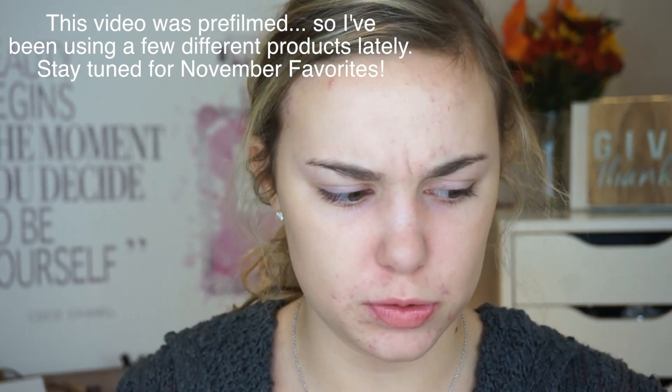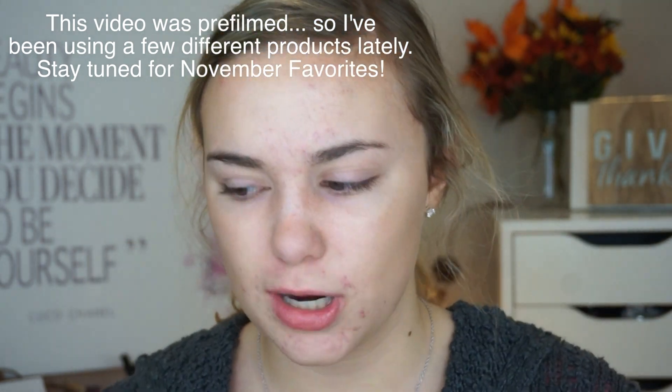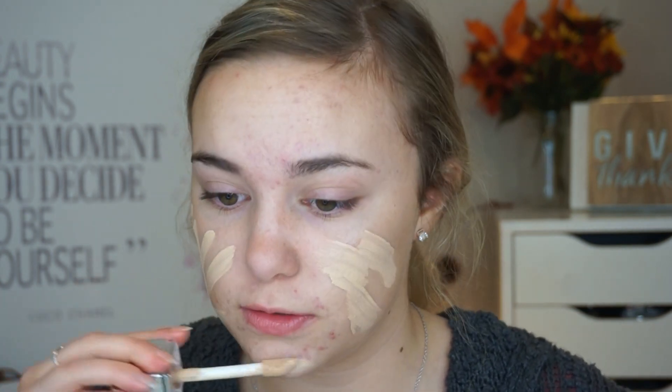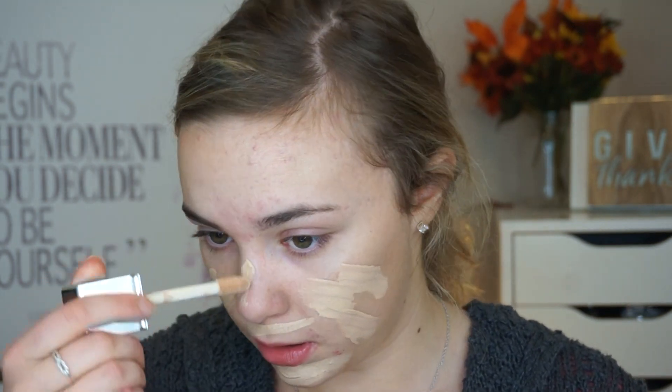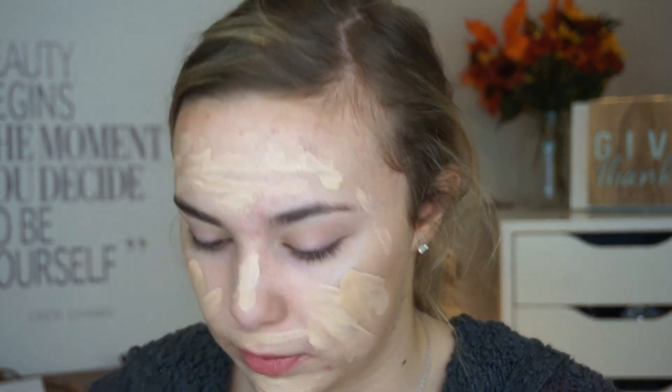The foundation combo I've actually been using a lot is the Physicians Formula Healthy Foundation with the CoverGirl Healthy Elixir Foundation. I was a little bit tan at the beginning of the year, so I was trying to get a little darker, but now I'm pretty much the shade of this foundation — I have LW2. I freaking love this foundation and will talk about it until the day I die — it just looks so beautiful on the skin. I'll just take like one pump, not even a full pump, of the CoverGirl one.